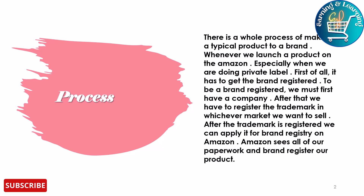Amazon reviews all of our paperwork and brand registers our product. I have made a video on trademark and brand registry — how and where to register both of them. You can see them on my website and channel.